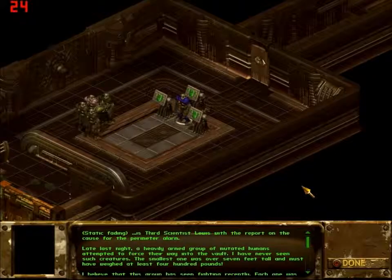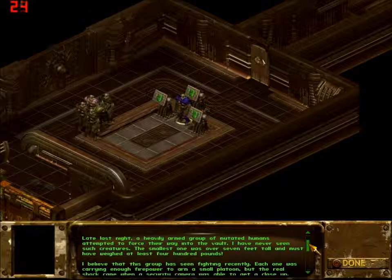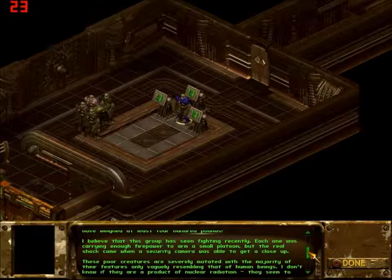This is third scientist Louis, with a report on the cause for the perimeter alarm. Late last night, a heavily armed group of mutated humans attempted to force their way into the vault. I've never seen such creatures. The smallest one was over seven feet tall and must have weighed at least four hundred pounds. I believe that this group has seen fighting recently. Each one was carrying enough firepower to arm a small platoon, but the real shock came when a security camera was able to get a close-up.